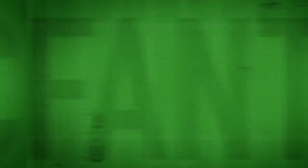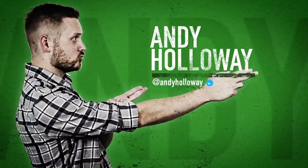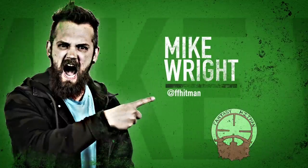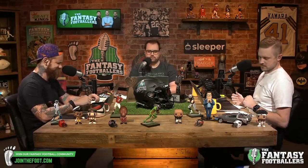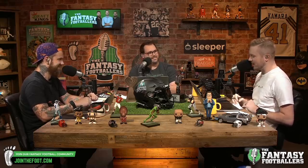Welcome to the Fantasy Footballers Podcast with your hosts Andy Holloway, Jason Moore, and Mike Wright. Welcome in — it's football time!